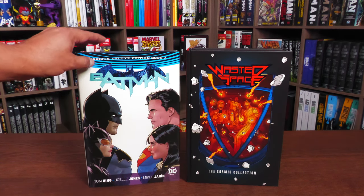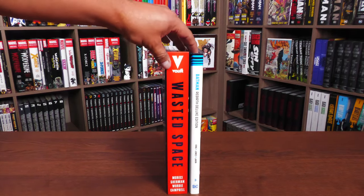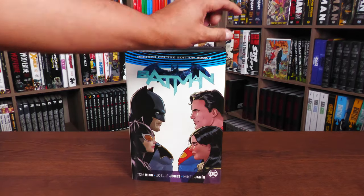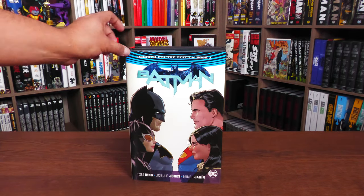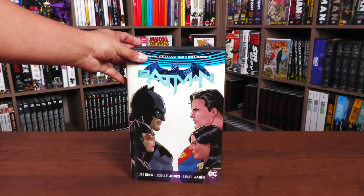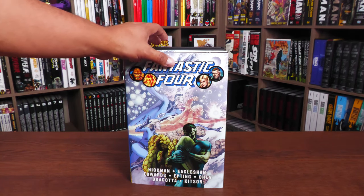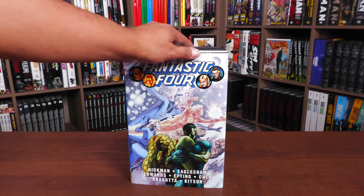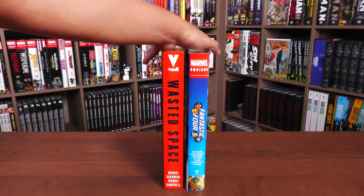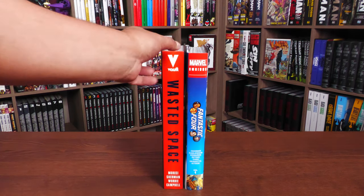While I have the book out, I wanted to do a little size comparison. This angle will give you a better idea — it is just slightly taller and slightly longer than a DC deluxe edition. Just keep that in mind. And to give you a better idea, here's a Marvel omnibus compared to it — you can see it's just a slight bit taller and a tiny little bit longer.